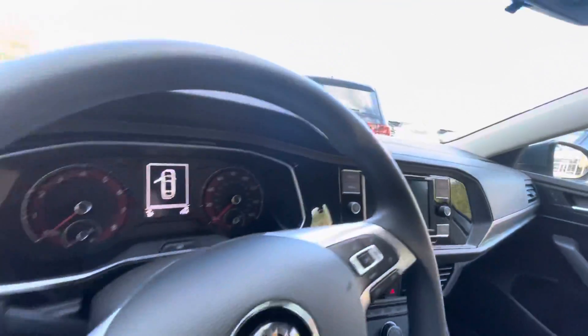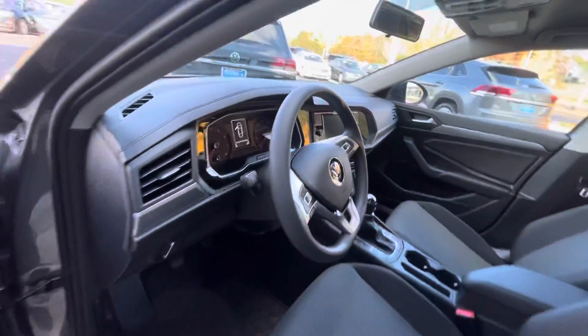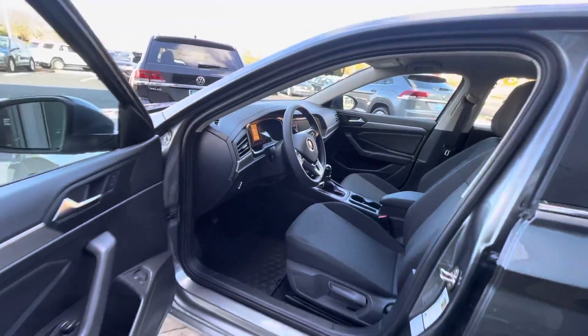It has Apple CarPlay, air conditioning, power windows, power door locks, etc. This one happens to be a manual transmission.